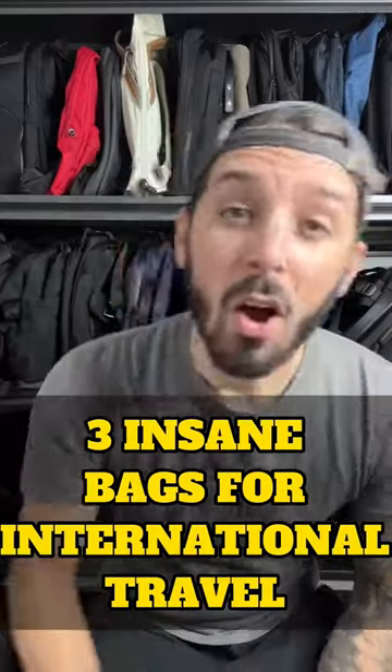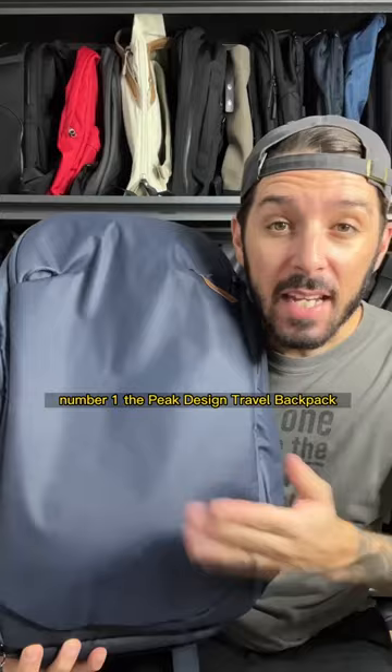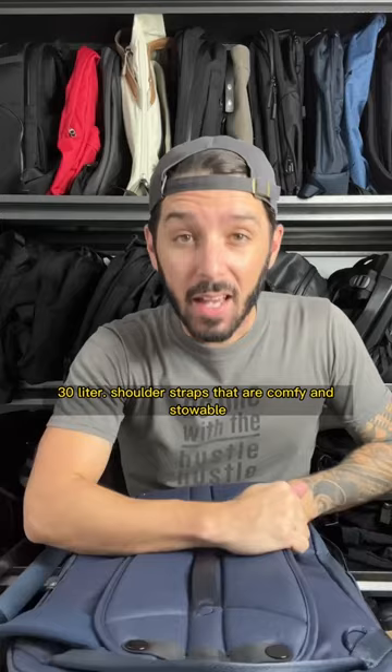Here's three awesome backpacks for international travel. Number one, the Peak Design Travel Backpack, 30 liter. Shoulder straps that are comfy and stowable, a clamshell opening via the back panel, and a bunch of cool and exciting features that Peak Design does so well.